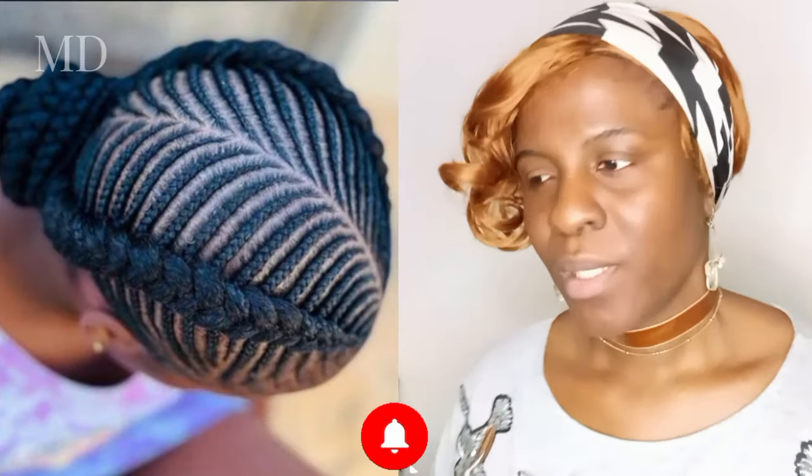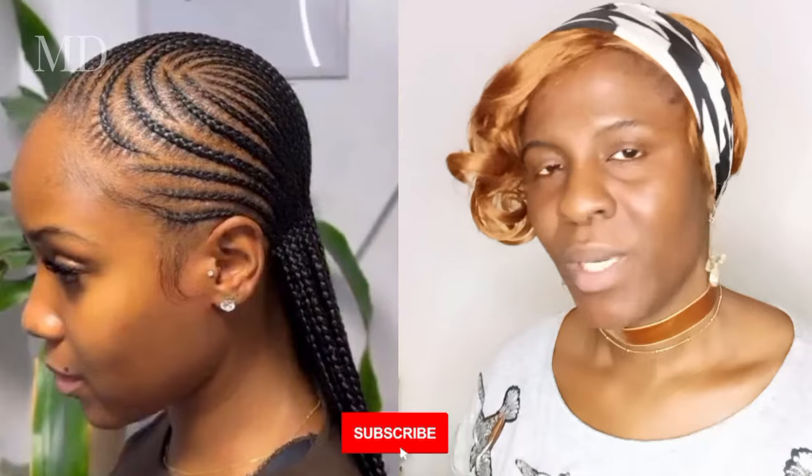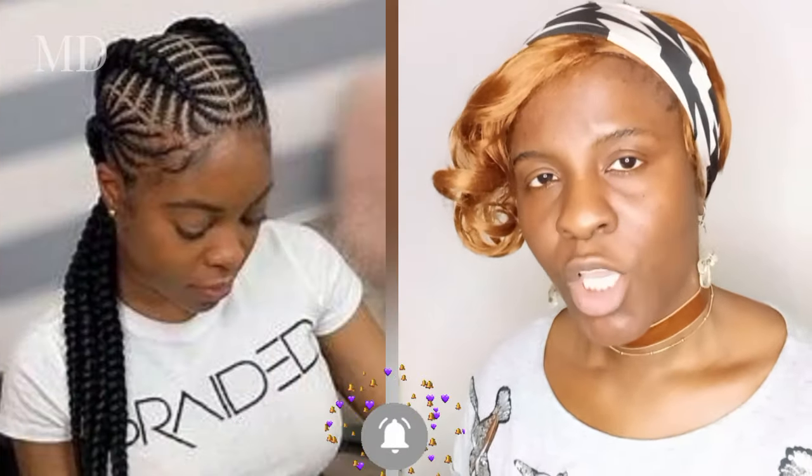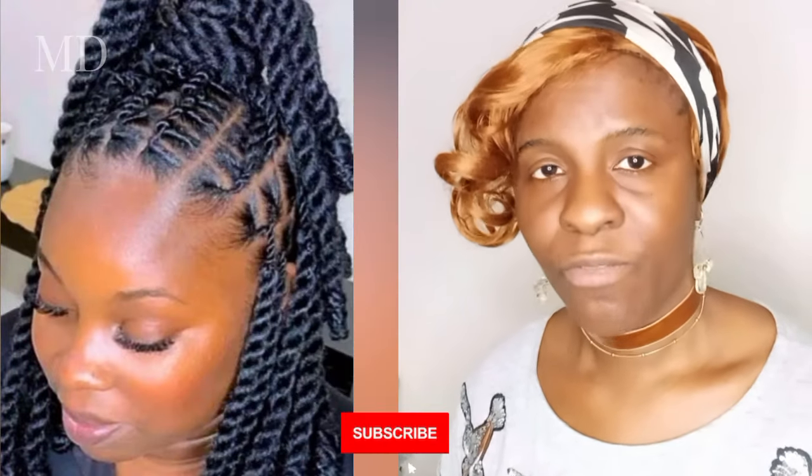The reason I mix it up with the ones with extension and wool is because of those whose natural hair is not voluminous in nature. That's why I just mixed it up for you to pick the one that can fit you. And like I always tell you, any hair you want to do, make sure it will be the one that will fit your face shape. Because if you pick the one that will not fit your face shape, that is where you'll be out of points.